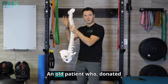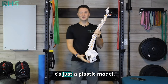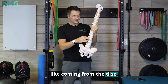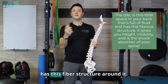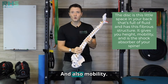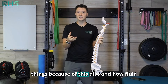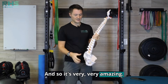Got my trusty spine here — it's just a plastic model. Discogenic pain, or disc pain — discogenic means coming from the disc. The disc is the little space that's full of fluid and has a fibrous structure around it. It's a little circle that gives you height and mobility, acting as a shock absorber of the spine. It allows you to bend forward and backward, pick up heavy things, and do amazing things because of how fluid, flexible, yet strong it is.